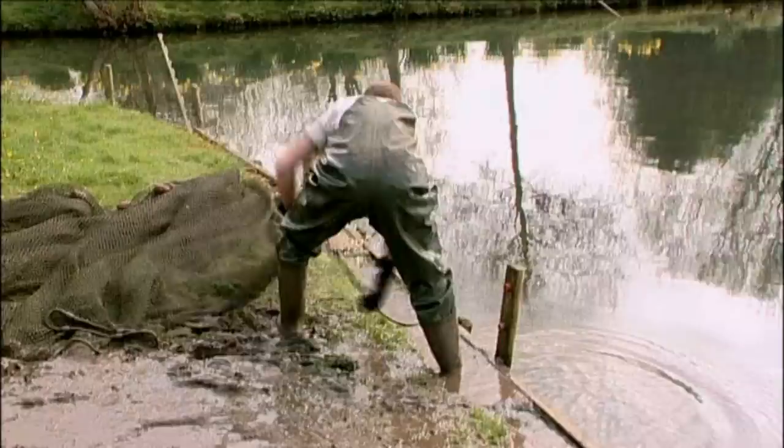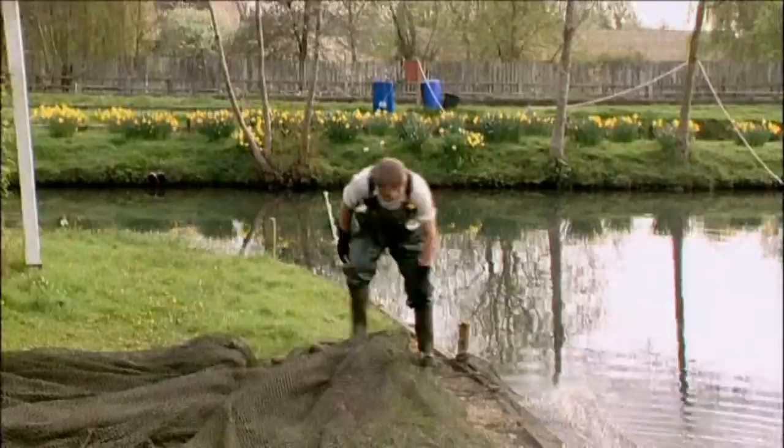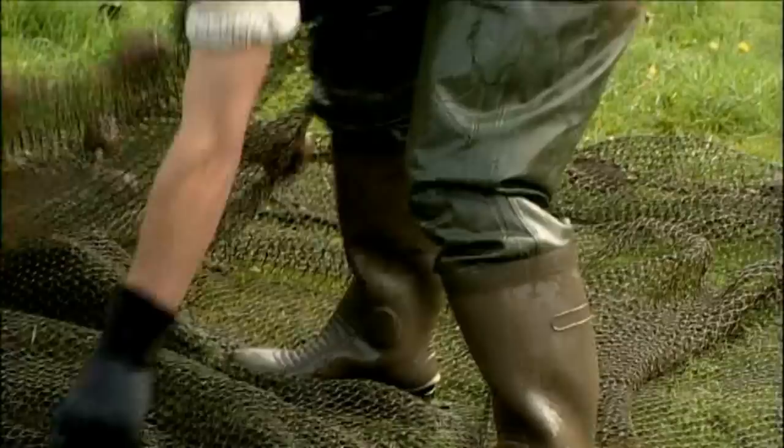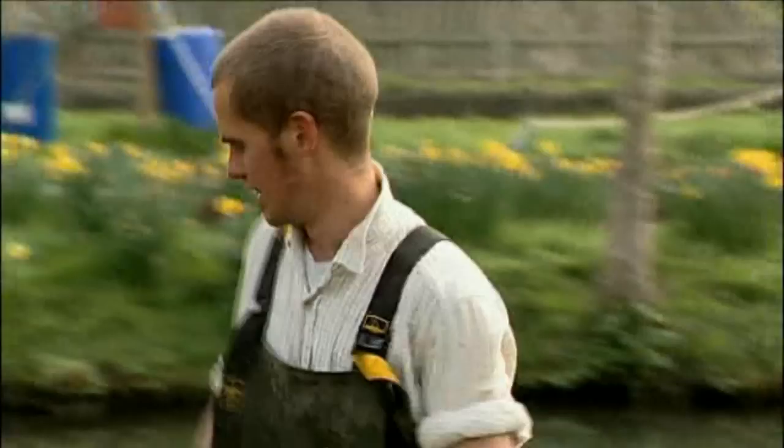A trout fishery like this survives on the quality and size of its fish, and Tim has built up the reputation to what it is today. The fish in this pond are to be taken to the 9-acre Lechlade Lake. This is a trout master water, stocked with fish up to 30 pounds in weight — so you'll know if you hook one of these lumps, that's for sure.